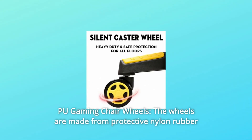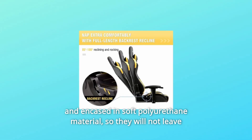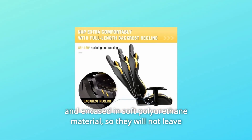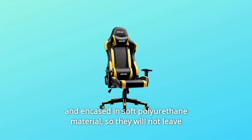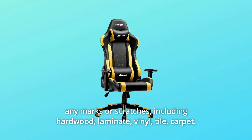Number 2: Gaming Chair Wheels. The wheels are made from protective nylon rubber and encased in soft polyurethane material, so they will not leave any marks or scratches on any floor surface, including hardwood, laminate, vinyl, tile, or carpet.